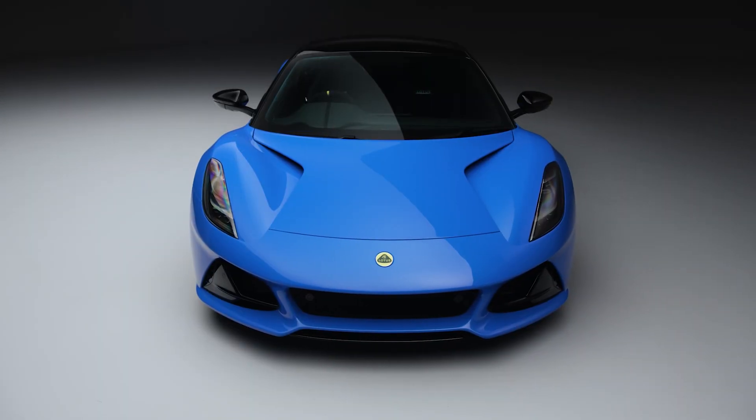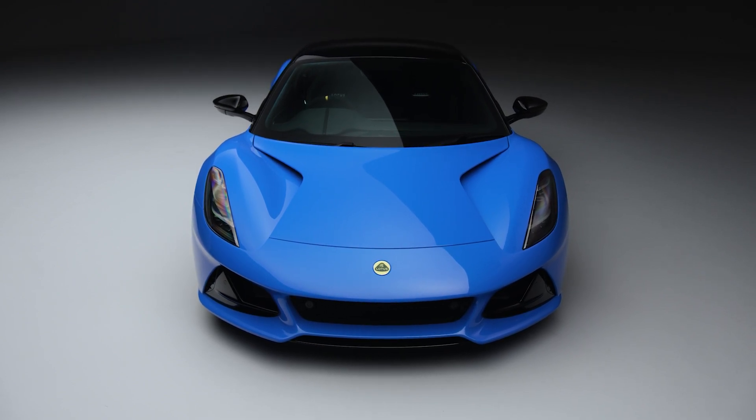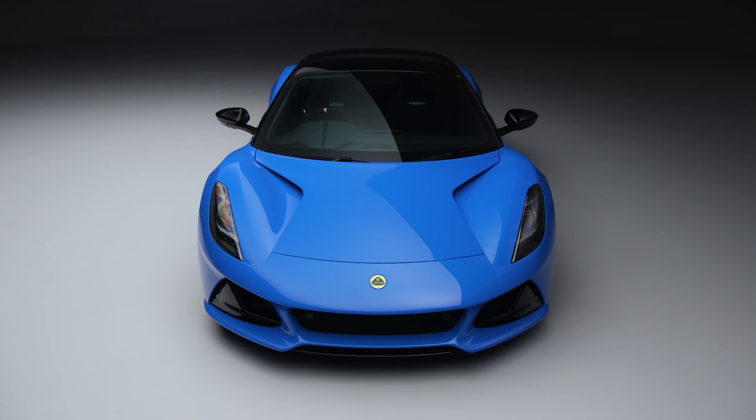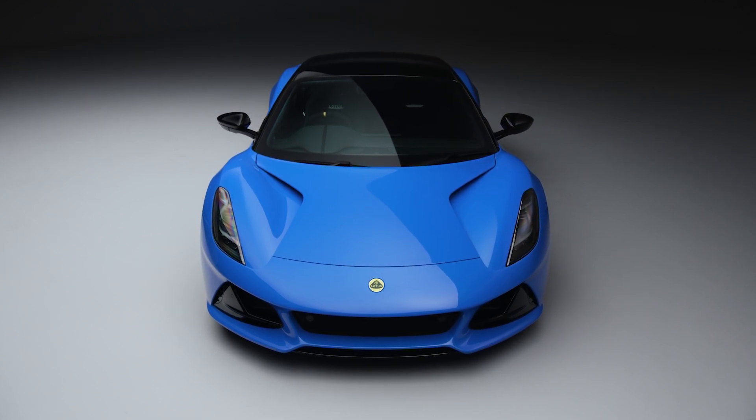As for pricing, it's going to start at just under £60,000 — that's about RM350,000 after conversion, and with Malaysian taxes and duties it would probably come to around RM700,000. That's right about where the Evora used to be priced, so I think that's a good starting point. A natural rival would be the Porsche Cayman, its lifelong competitor.